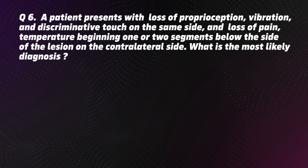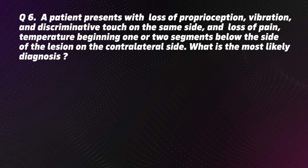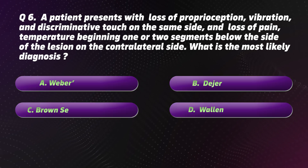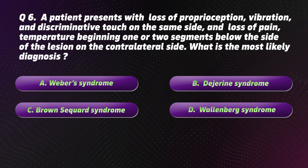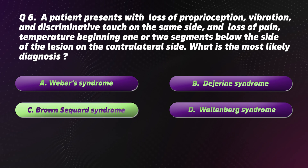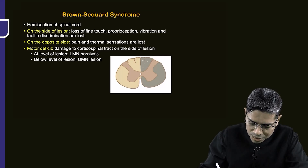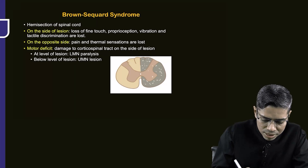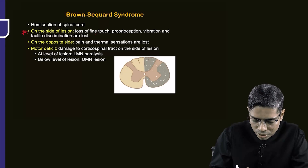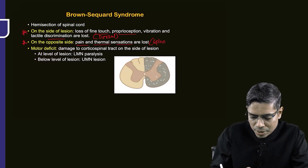Question 6: A patient presents with loss of proprioception, vibration, and discriminative touch on the same side, and loss of pain and temperature beginning one or two segments below the side of the lesion on the contralateral side. The most likely diagnosis is C: Brown-Séquard syndrome. This gray-colored portion represents the area of the cut — the damaged half of the spinal cord. On the side of the lesion, there is loss of fine touch, proprioception, vibration, and tactile discrimination due to loss of the dorsal column pathway. On the opposite side, there is loss of pain, temperature, and crude touch pressure due to damage of the spinothalamic pathway.